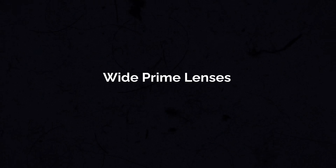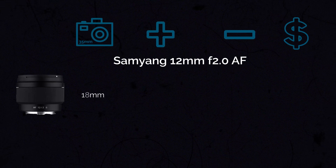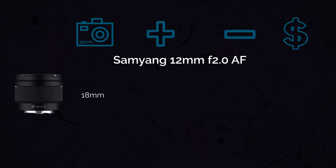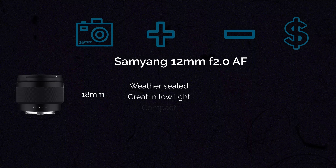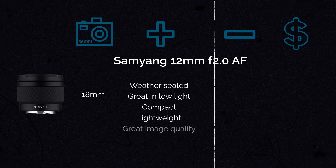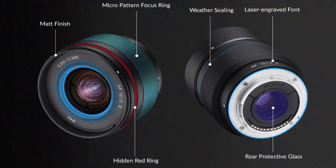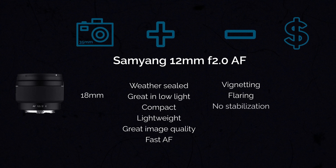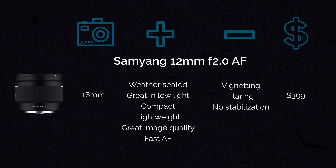Let's start with the ultra-wide prime lenses. First, we have the Samyang 12mm f2.0 autofocus lens. This gives you an equivalent field of view of about 18mm. Some of the pros: it is weather-sealed, great in low light because of the f2.0 aperture, compact and lightweight, with top-notch image quality and very fast autofocus. In terms of cons, there is some vignetting, some flaring, and no image stabilization. The price is $399 US dollars.